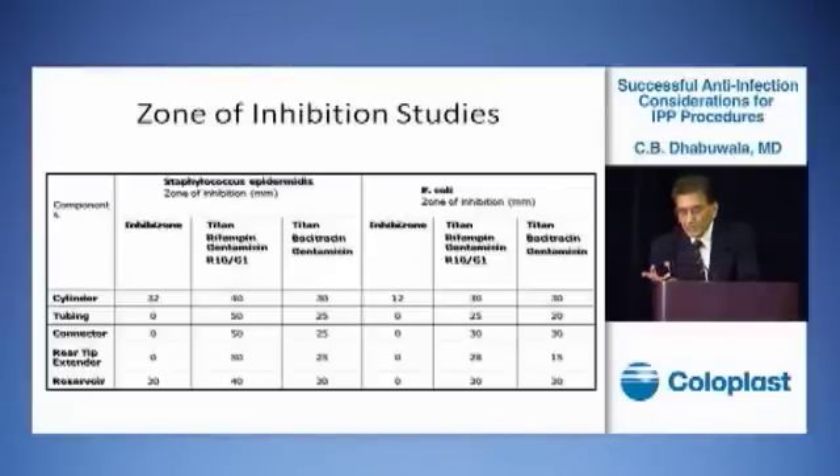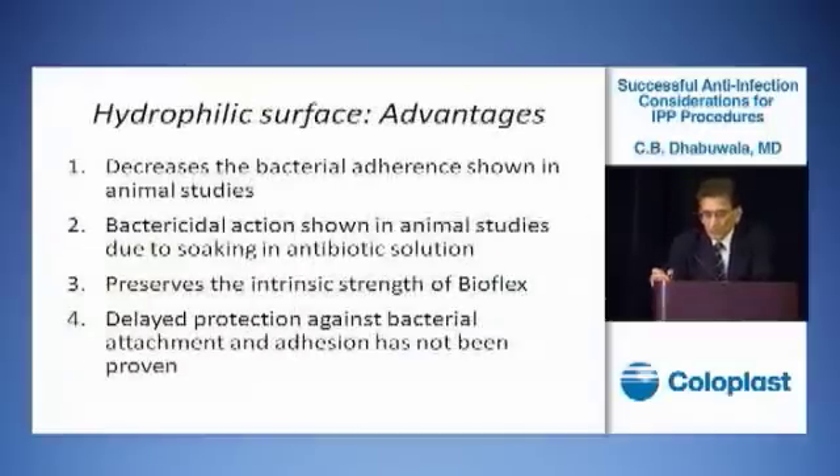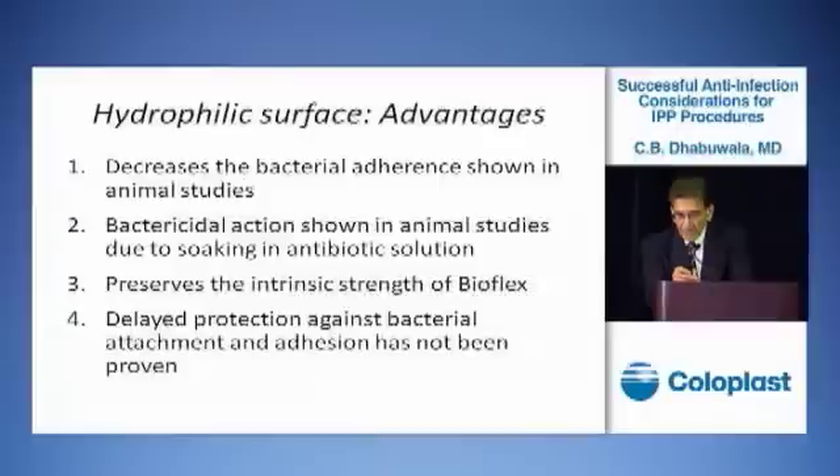We also did the study for E. coli, and again we could show a significant improvement in the zone of inhibition. The zone of inhibition for Titan is on the left side and Inhibizone on the right side. The Titan coating in itself prevents attachment of bacteria on the surface of the implant, and choosing the proper antibiotic — in this case, rifampin-gentamicin — gives additional bactericidal effect.